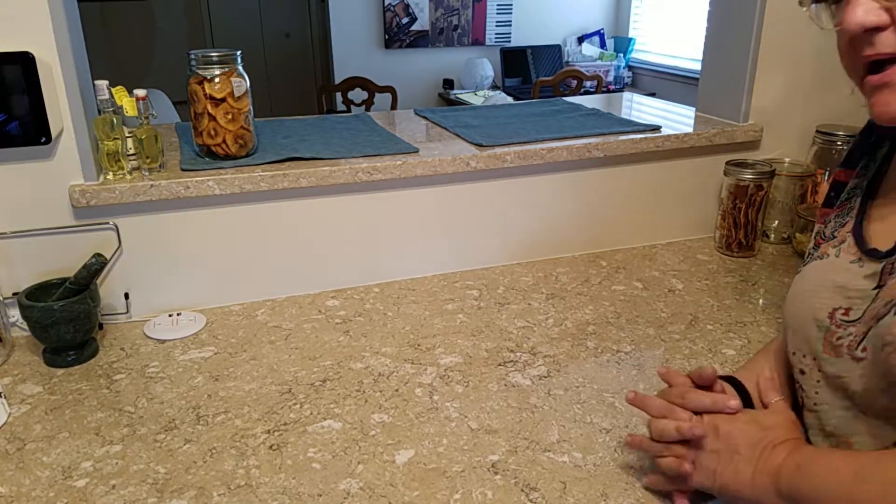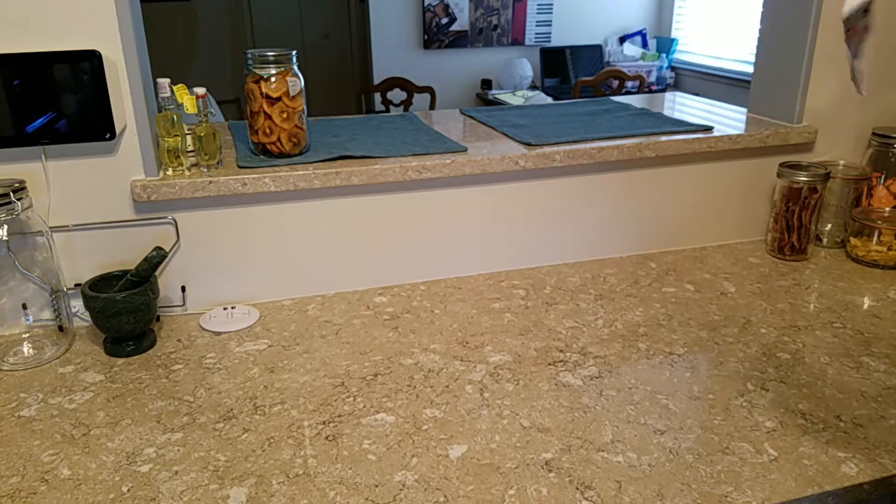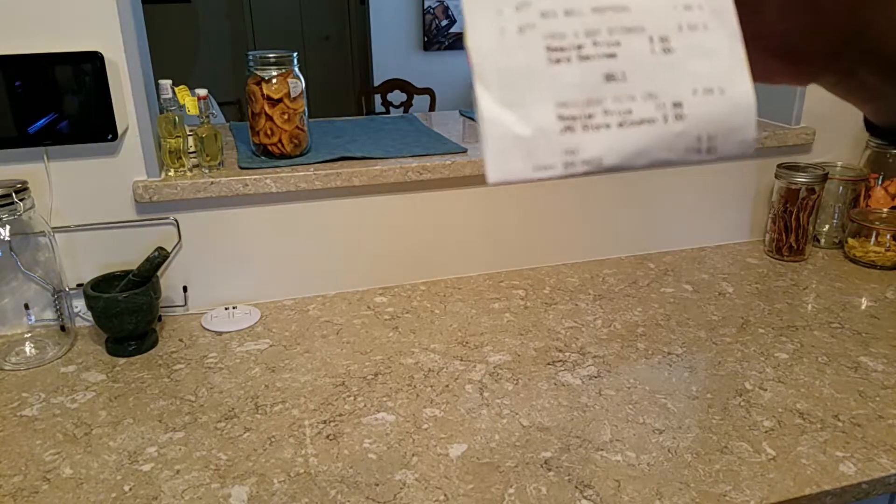Hello, this is Jack from an Edie Beedie Homestead, and today I am reading my Safeway haul, and I got a total of $114.83.